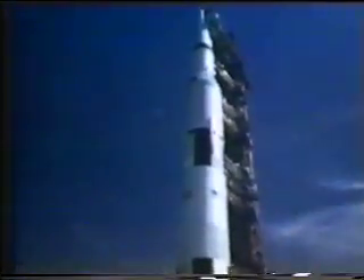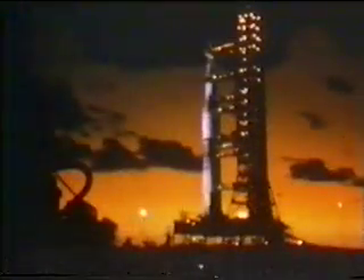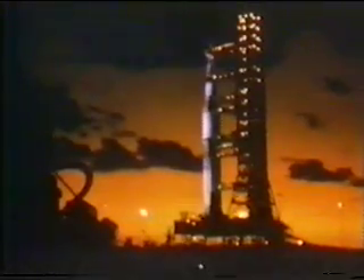The fully loaded Apollo Saturn V was 363 feet tall. Its main engines alone generated 160 million horsepower, and its fuel pumps pushed fuel to the engines with the force of 30 diesel locomotives. As Saturn V lifted off Launch Complex 39 for the first time, it weighed more than 2,800 tons.